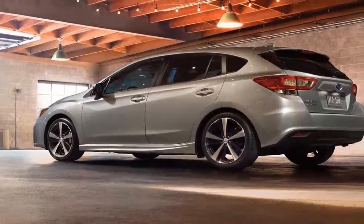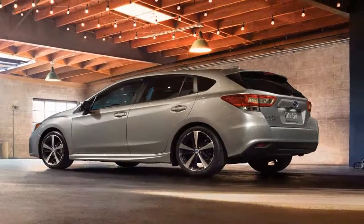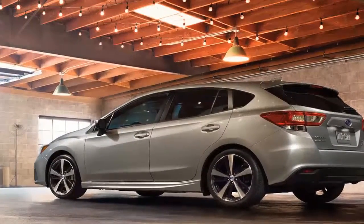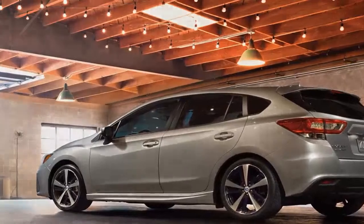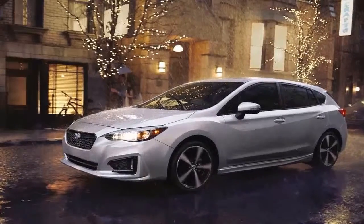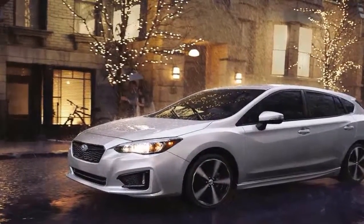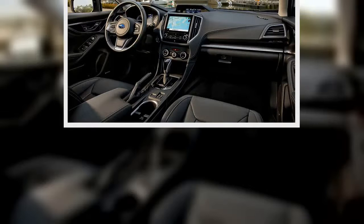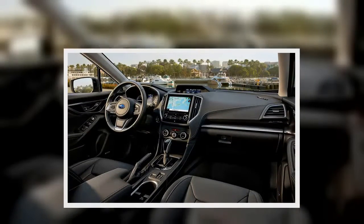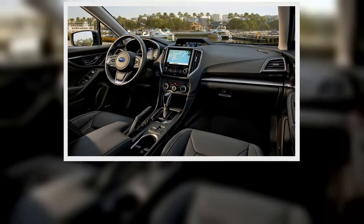The Sport model also wears 18-inch wheels rather than the standard 16-inchers. For $2,945, we added a power sunroof, an eight-speaker Harman Kardon audio system, and Subaru's EyeSight driver assistance package — which includes pre-collision warning with automated emergency braking, adaptive cruise control, lane departure warning, and blind spot monitoring. Choosing the CVT added $800, bringing the final tally to $27,605.